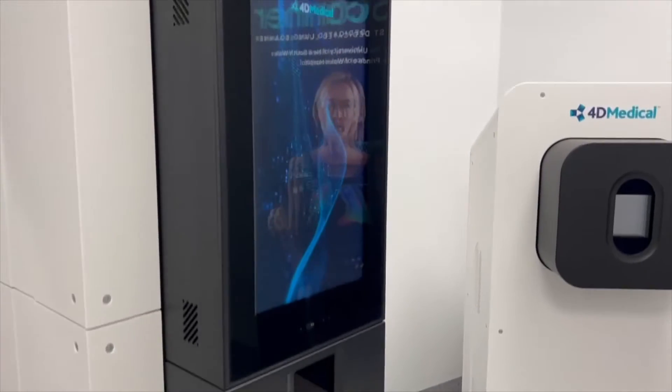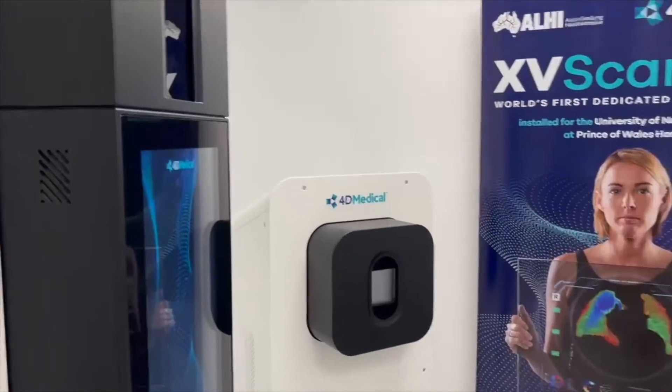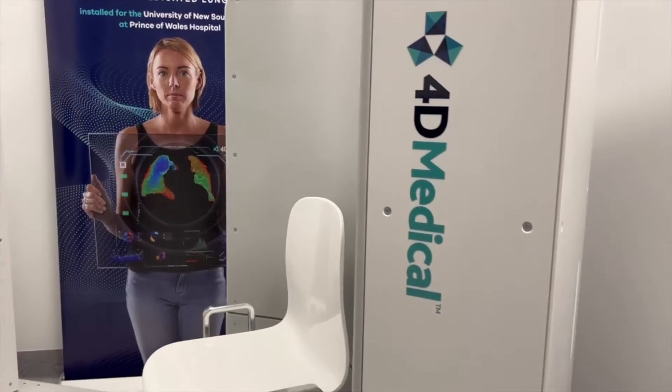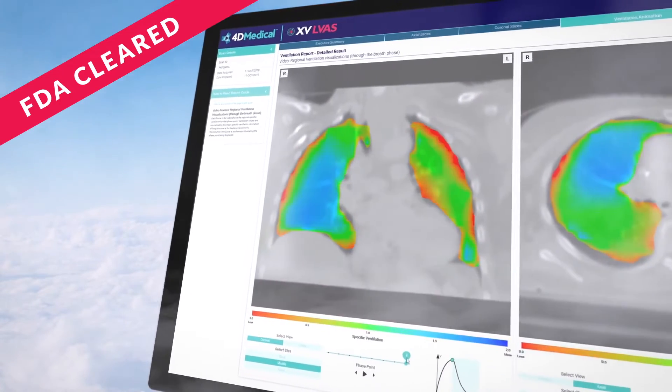I couldn't be more excited to be here today standing at the first installation of an XV scanner. This represents a significant milestone for 4DMedical. We've had the vision and the dream to develop this technology since we founded in 2013, but now recently with the injection of $30 million worth of funding from the federal government, we've been able to catapult this project forward to create one giant piece of the puzzle to solve the information gap for the millions of Australians who are living with chronic lung conditions.